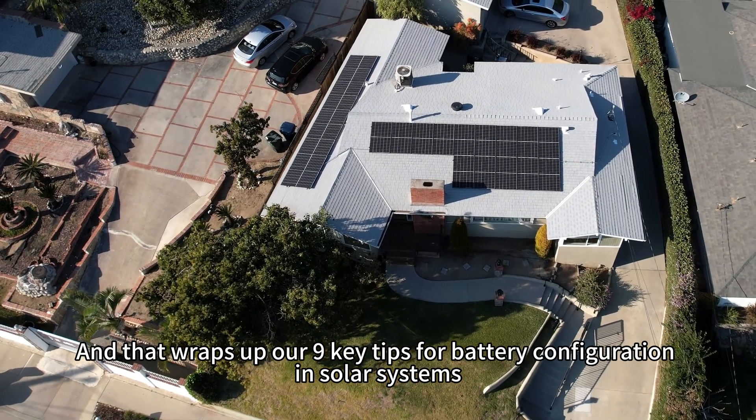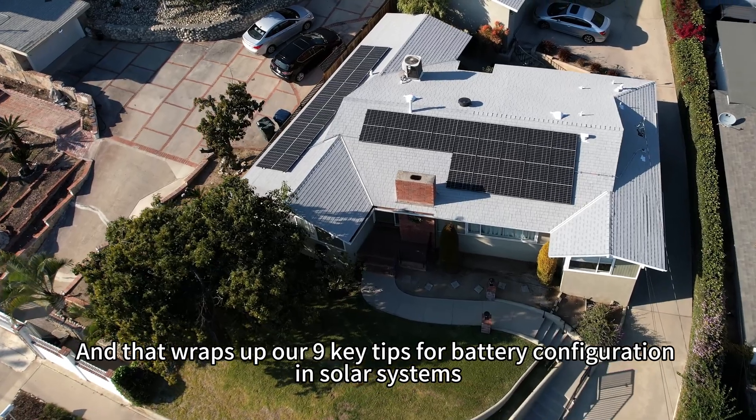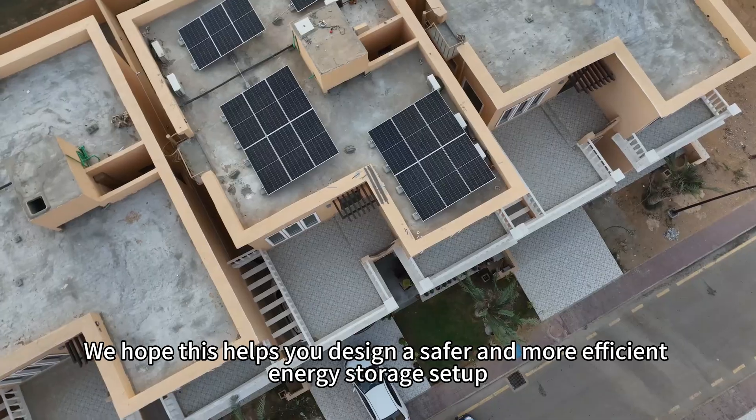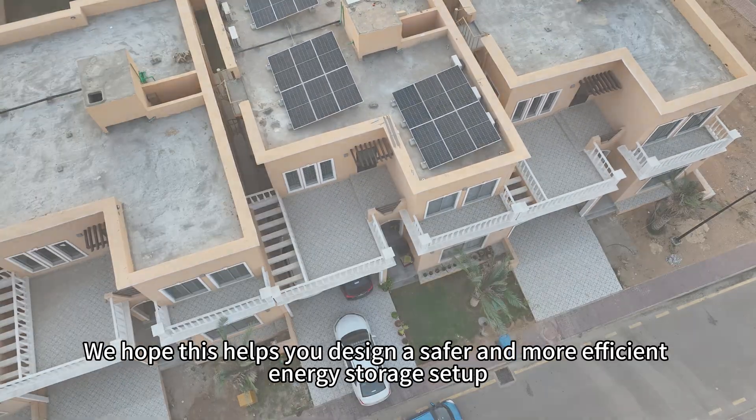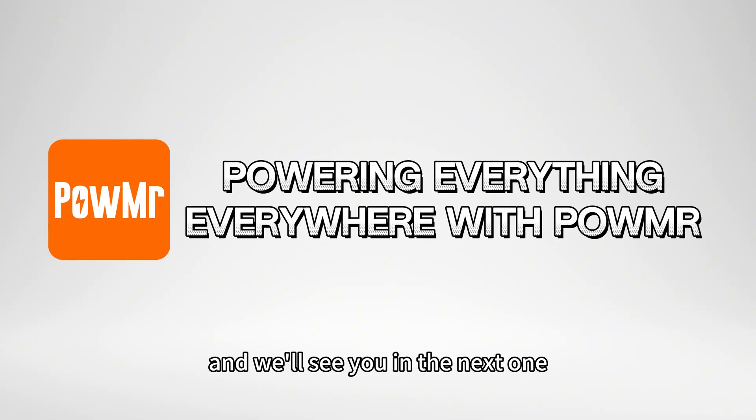And that wraps up our 9 key tips for battery configuration in solar systems. We hope this helps you design a safer and more efficient energy storage setup. Thanks for watching and we will see you in the next one.